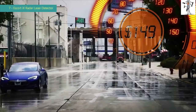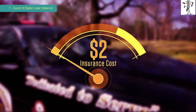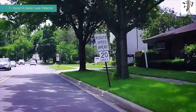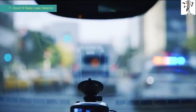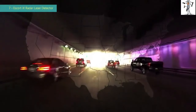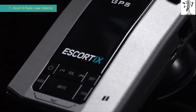The average speeding ticket costs $150 and getting one ticket means you're likely to pay $900 in increased insurance costs over the next three years. Even though you may not ordinarily speed, limits can change quickly and catch you unaware, and up to a third of speeding citations are erroneous. With radar and laser detectors legal in every state except Virginia and Washington DC, the Escort iX pays for itself when it saves you from just a single ticket.